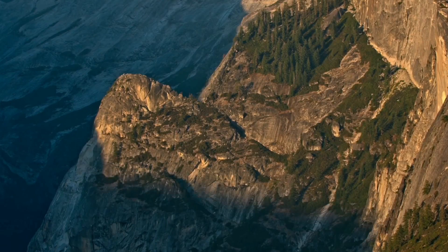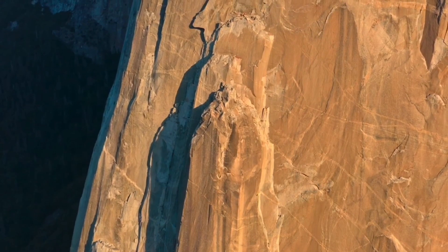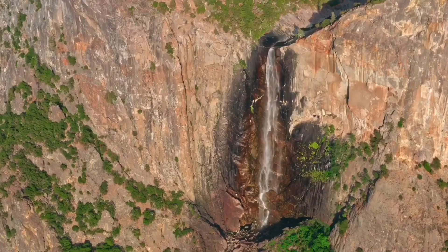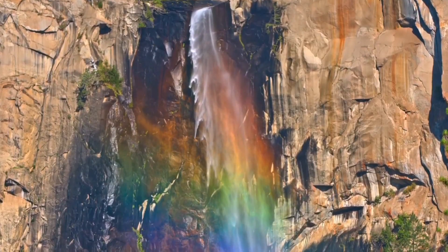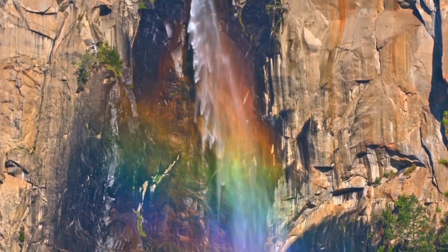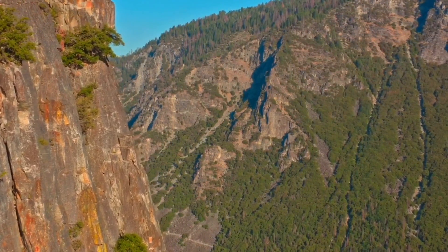The geology of the Yosemite area is characterized by granitic rocks and remnants of older rock. About 10 million years ago, the Sierra Nevada was uplifted and then tilted to form its relatively gentle western slopes and the more dramatic eastern slopes. The uplift increased the steepness of stream and riverbeds, resulting in the formation of deep, narrow canyons.